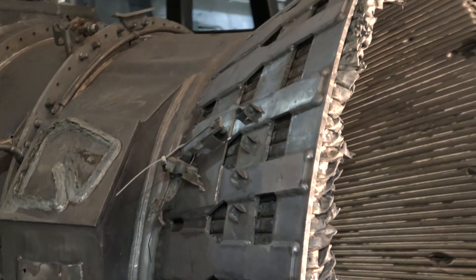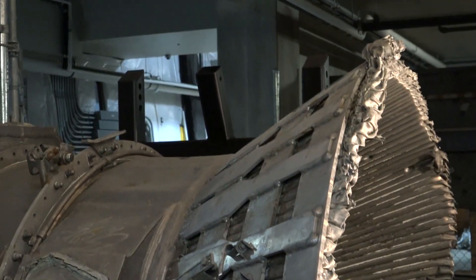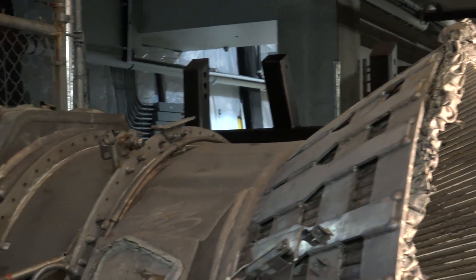These engines were very powerful pieces of machinery. Each engine — and there were five of them on every Saturn V — each engine produced a million and a half pounds of thrust. They were designed to withstand some incredible forces.